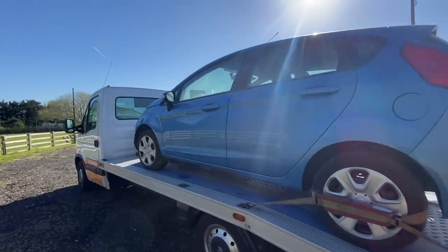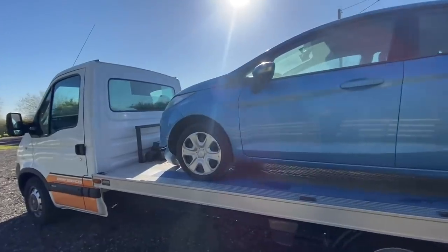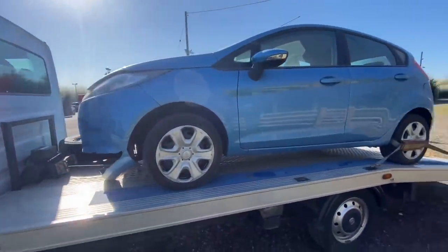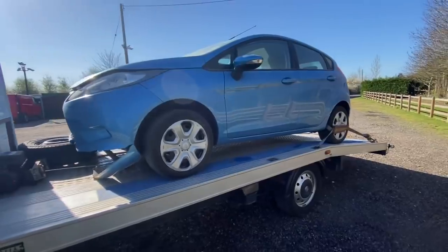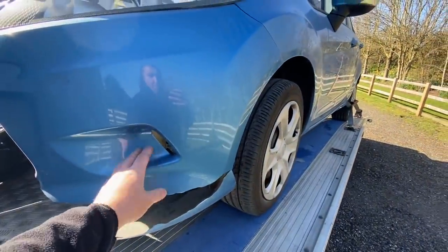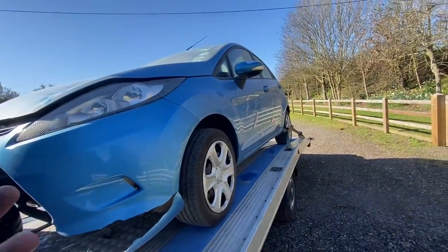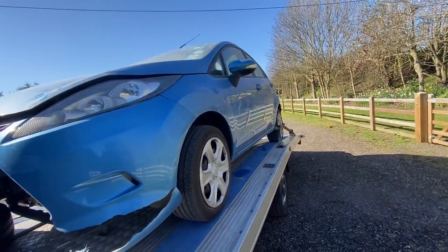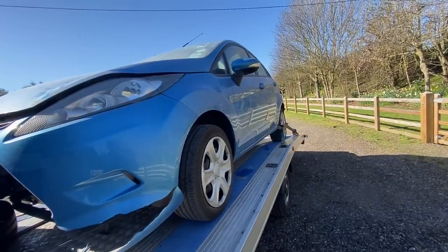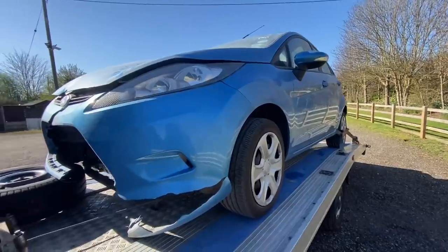I'm not gonna lie, we'll get round here in a minute - it is a lot worse than we actually thought. But all very, very fixable. It is what it is and we will crack on with it. So it is a little Style model, very basic. Me and Chris did just have a quick look in it - it's got USB, it's got air con, it's got all the bits on it. It has been quite well specced up.